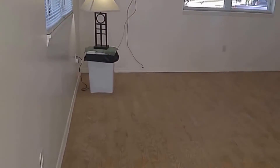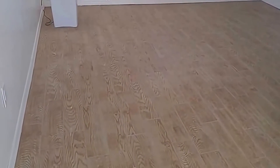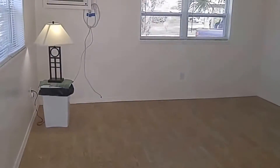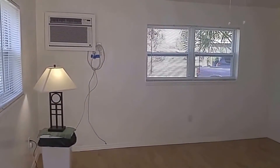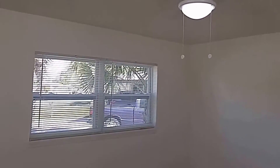This home is completely tiled throughout. In the living and bedrooms we have this nice tile that looks like wood. We have lots of light coming in through these windows here. A brand new 2015 AC unit and a ceiling fan with light fixture.